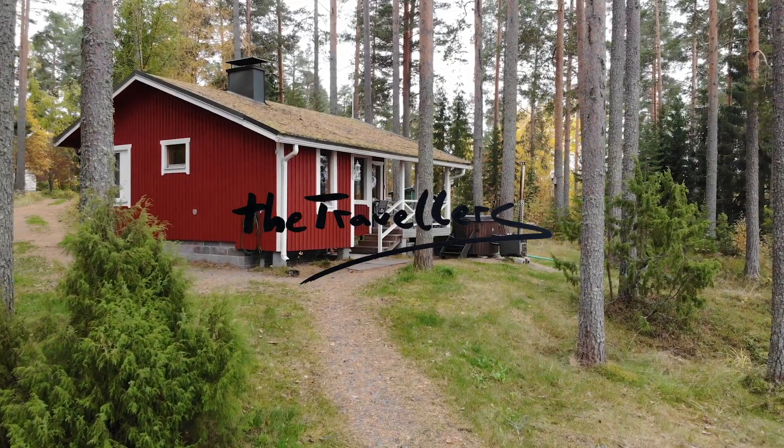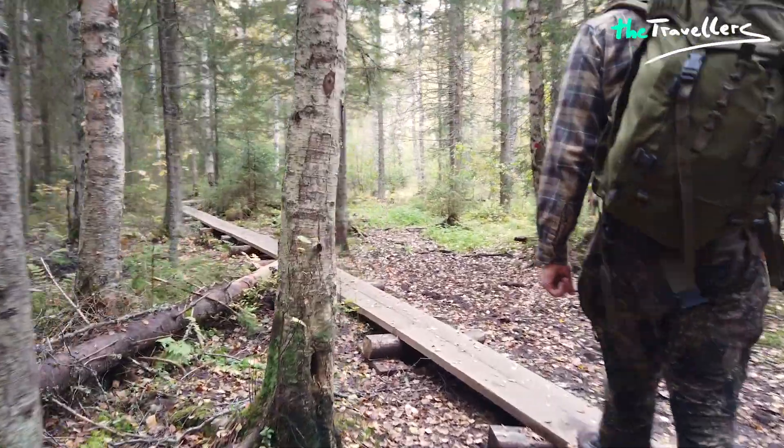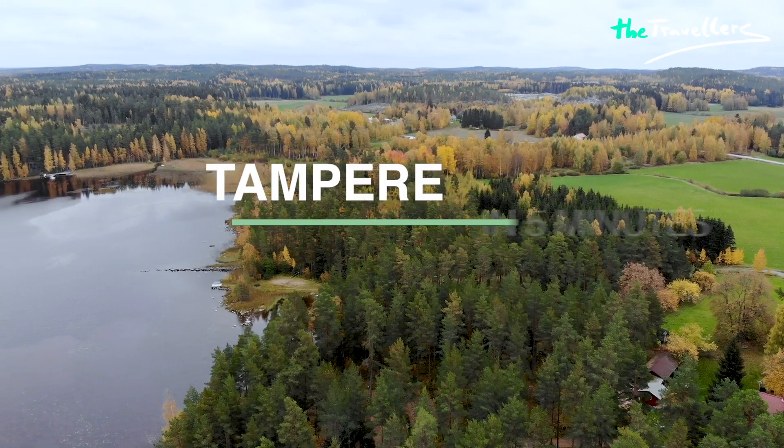Today we are in Tampere! Welcome and greetings in the sauna capital of the world. If you are longing for a nature vacation, this is the right place for you. We will show you the Tampere region in five minutes.